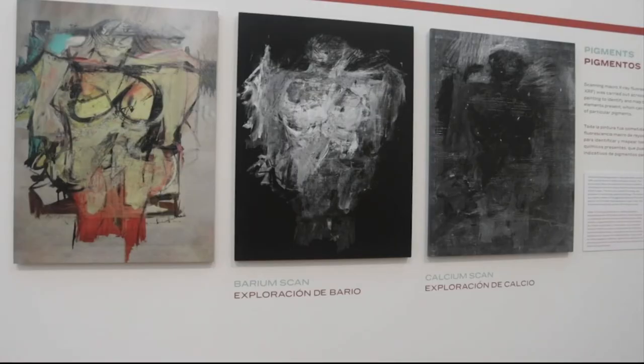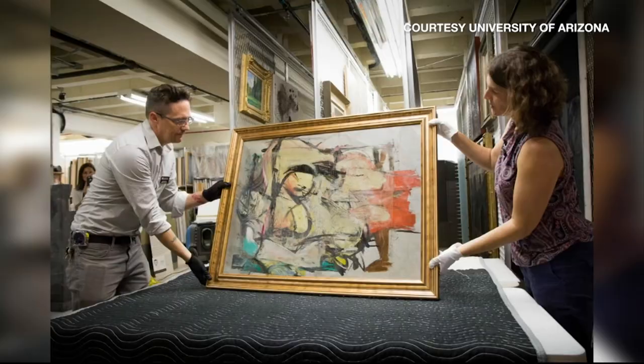Anything that happened in between, we can only make assumptions about it because we truly don't know for sure. Some of the antique store customers recognized it as a de Kooning, and so the antique dealer contacted the museum in Arizona.